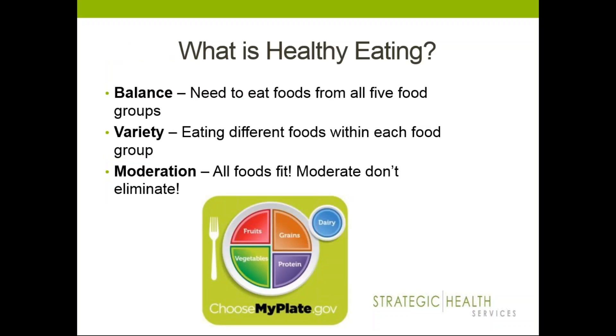First we'll talk about what is healthy eating. The three principles of healthy eating are balance, variety, and moderation. Using balance when eating refers to choosing the right mix of foods from all of the food groups to ensure that your body is getting enough — but not too much — of the vitamins, minerals, carbohydrates, proteins, and fats that your body needs to function properly.